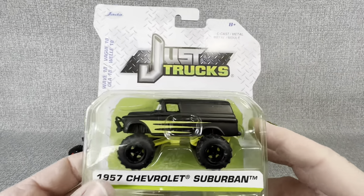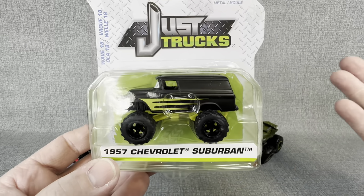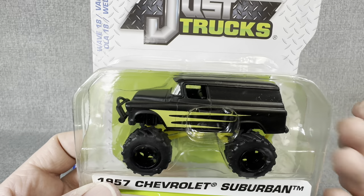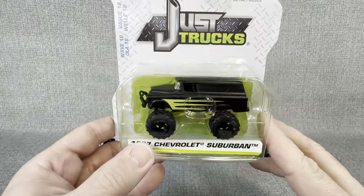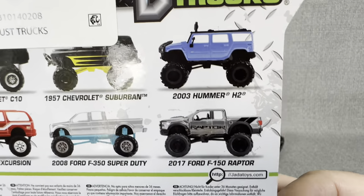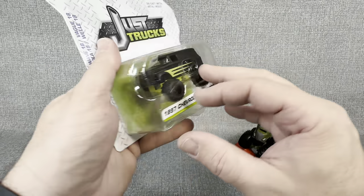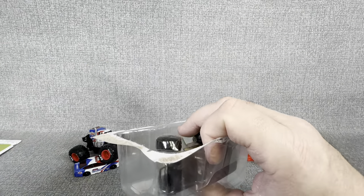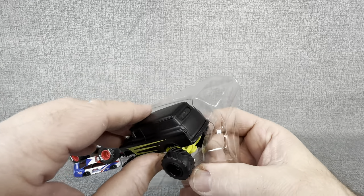Now let's get into these Just Trucks. One of the cool things about Just Trucks is that they have more realistic trucks — I love the fact that they carry older trucks, like mid-'70s square bodies. This '57 Suburban has a really cool color scheme, almost giving off a Grave Digger vibe with that flat black paint and green with blacked-out rims. On the packaging you can see everything from a 2017 Raptor to a Ford Excursion. They typically sell pretty quickly, so if you see one and don't grab it, it might be gone when you go back.